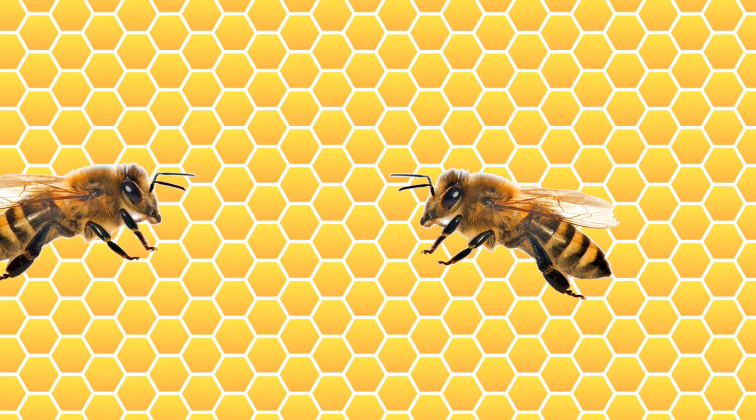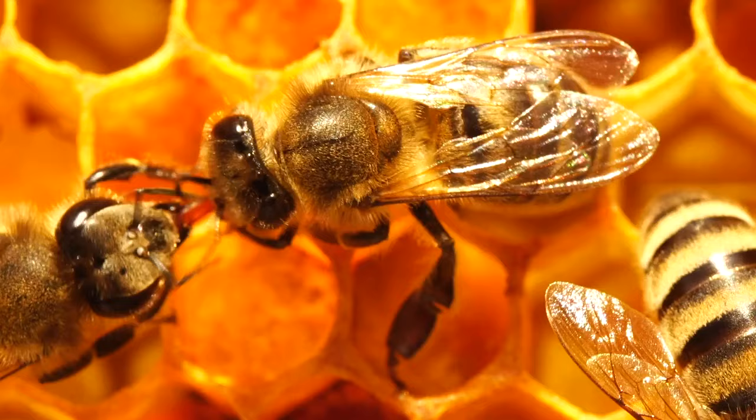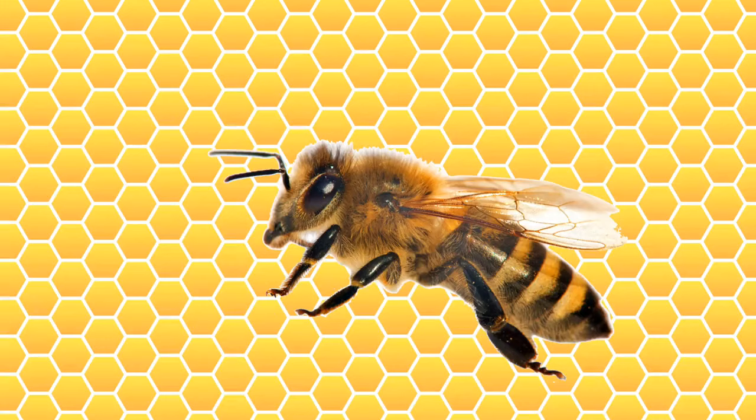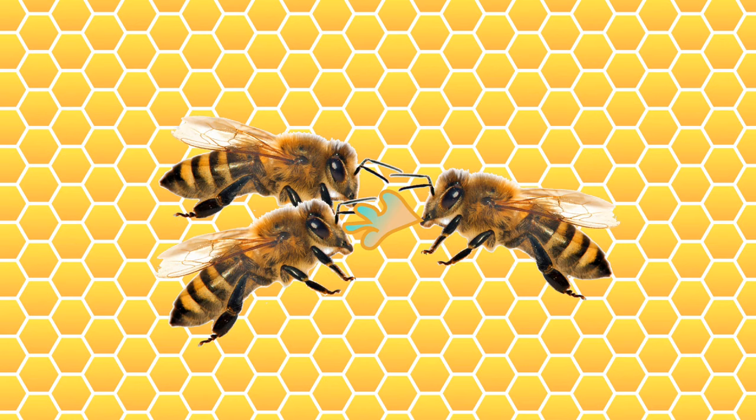Once a bee gets back to the hive, things start to get a little weird. They spit it out again and pass it to other bees, who spit it out and in turn pass it to other bees, and they do this a few times. This part might seem really gross, and scientists were confused by it at first. But by studying the bodies of bees, scientists were able to figure out that inside the honey stomach, bees have a special liquid called an enzyme that, as it mixes with the nectar, makes it thicker and stickier — more and more like honey. So by passing it back and forth like that, bees are adding more and more enzyme to the nectar.